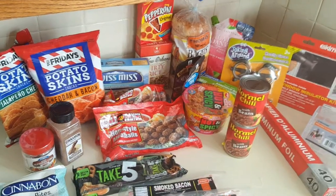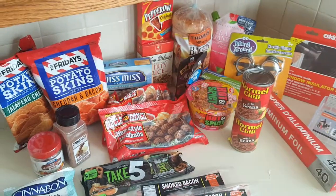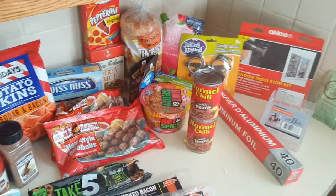Greetings, salutations. Hi, it's me Akima and I'm coming to you today with the Dollar Tree Haul. Let's get started on what I got.